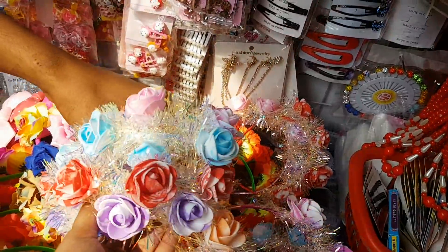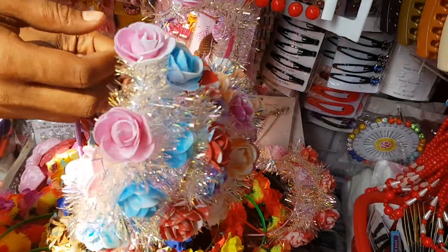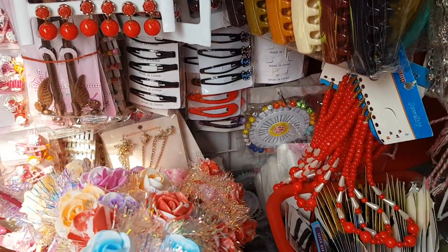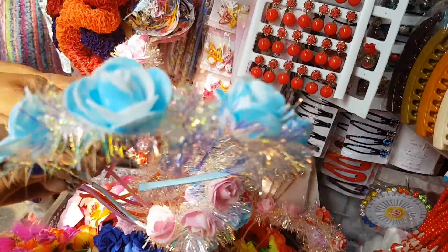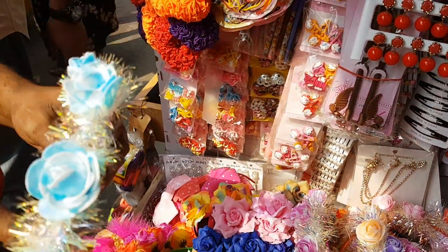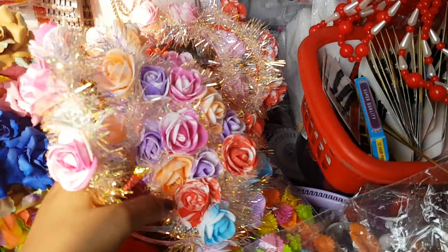What do you want to do with this? Very good. If you like this, I want to do this with one color and another color.